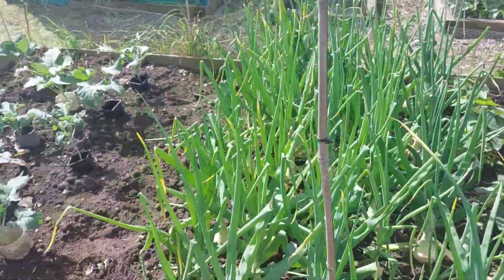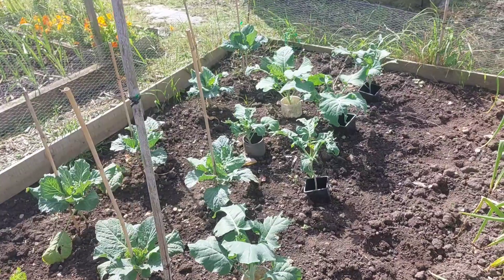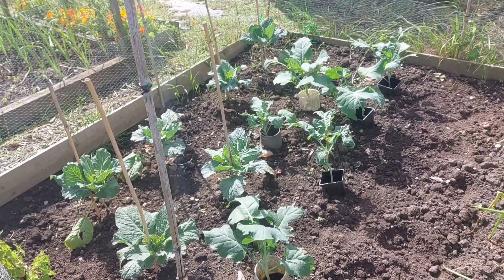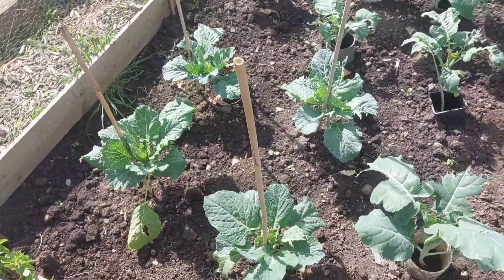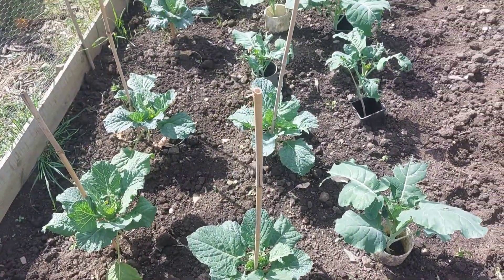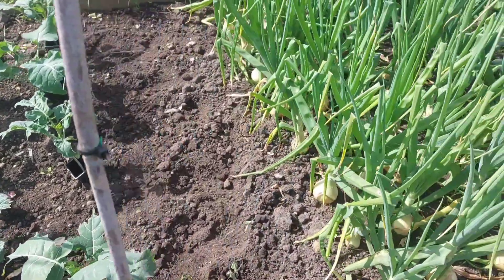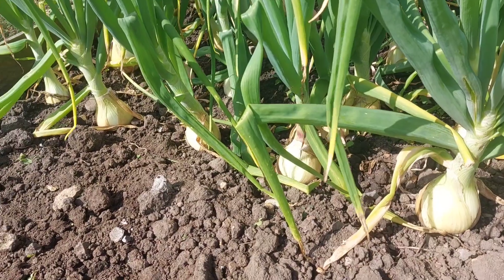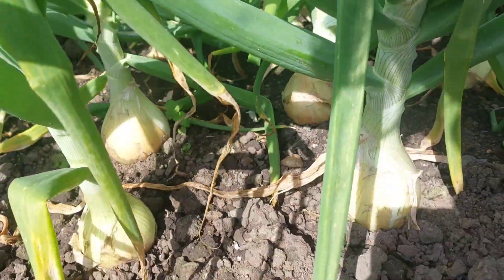This bed here has some of those funny-looking cauliflowers that grow in a diamond shape and are bumpy — I'm not sure what they're called. I've also got some January Kings, and I'm over the moon with how they're doing so far. These other onions in this bed are also doing absolutely fantastic.